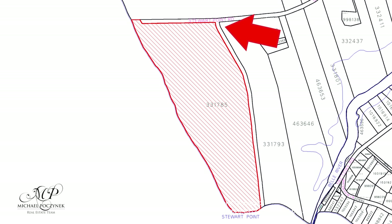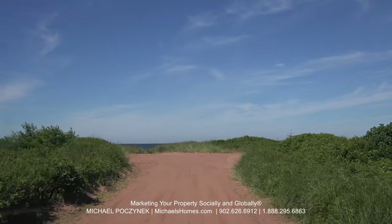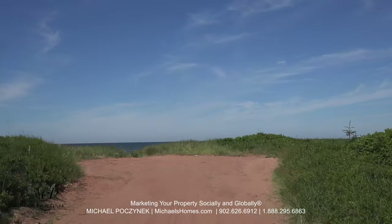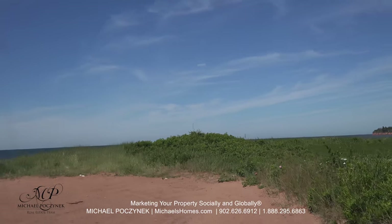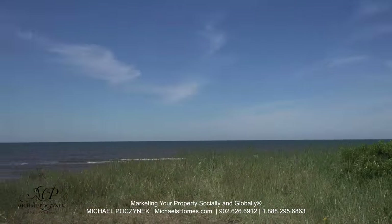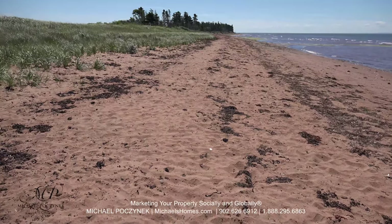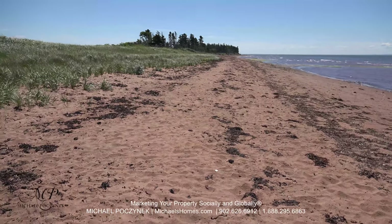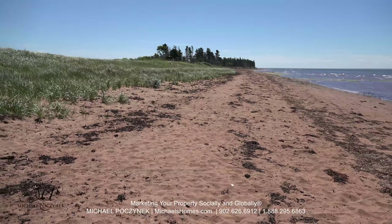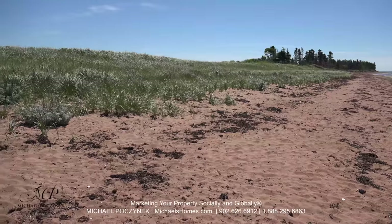We're going to go right to the end of the road here and I'm going to show you the beach, then we'll come back to the laneway. This is obviously a very popular beach spot. It's not going to become overcrowded, but it just shows you that it is a quality spot. This is the kind of beach you will find on your new Prince Edward Island waterfront acreage. This road is over a mile of it, and we're looking at it from the bottom of Stewart Road.